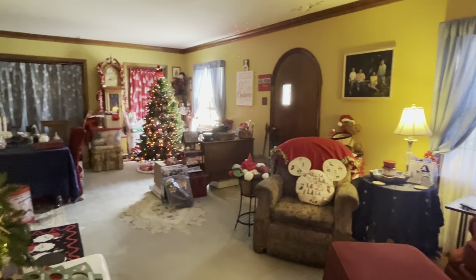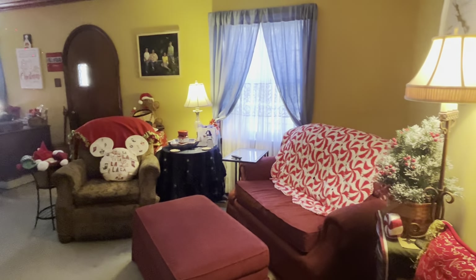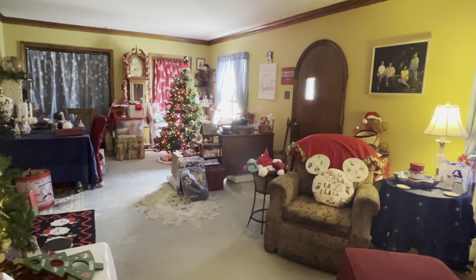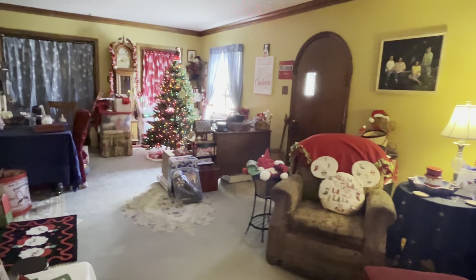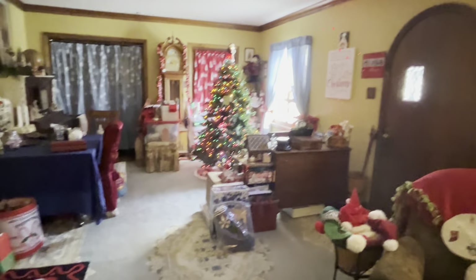Hey everybody, it's Chrisanne and I'm ready to show off where I have gotten to so far with my decorating of the living room. I know this is not like an elegantly showroom type decorating. I am a very down home, homey person and that's what I like.